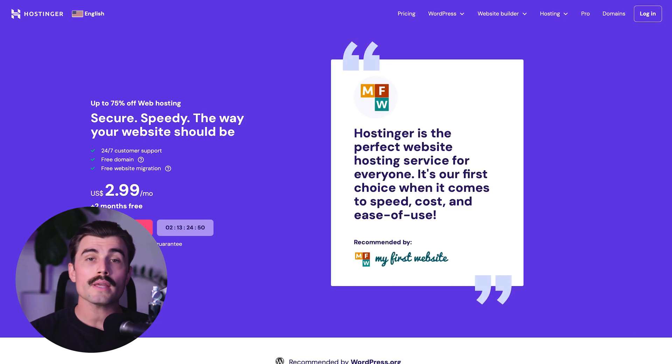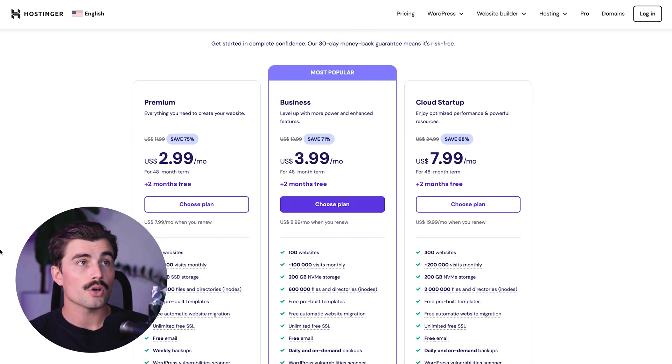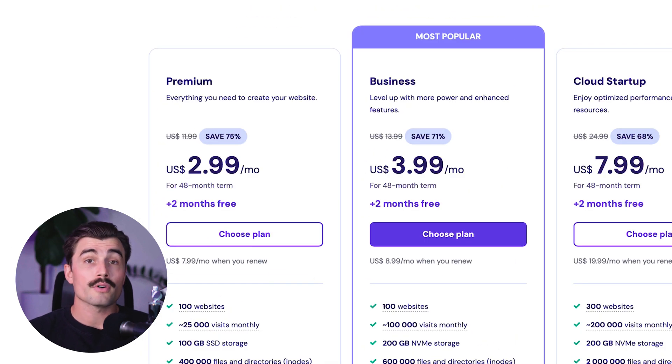For those looking to create professional websites without breaking the bank, Hostinger is a highly cost-effective alternative to Zarla. With its lower price and more extensive feature set, it provides excellent value for anyone wanting to build and host their website with ease. If you want to get started with Hostinger, click the link in the description. It'll bring you to their page, and if you click 'start now,' you'll see Hostinger's three different plans: the premium plan, the business plan, and the cloud startup plan. For most people just getting started, the premium plan will offer more than enough.